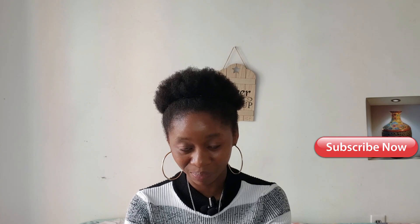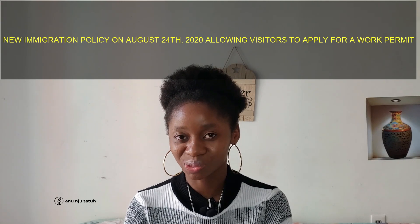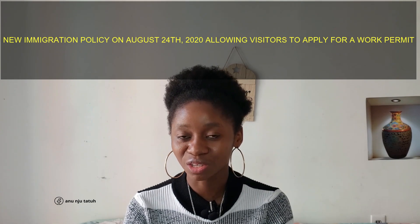But today I'm going to talk about how you can apply for your work permit as a visitor in Canada. If you haven't subscribed to my channel, please make sure you do. And to all my old subscribers, I am super grateful.